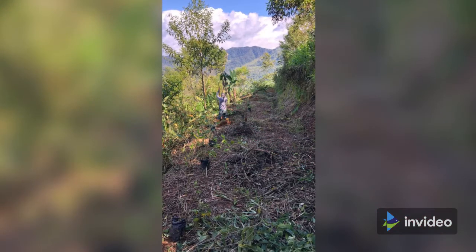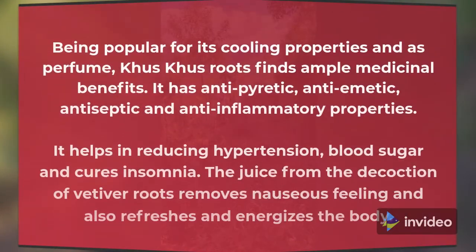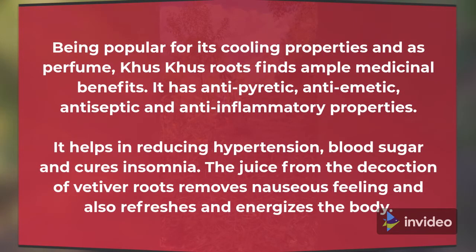8. Khus (Vetiver). Being popular for its cooling properties and as a perfume, Khus roots find ample medicinal benefits. It has antipyretic, antiemetic, antiseptic and anti-inflammatory properties. It helps in reducing hypertension, blood sugar and cures insomnia. The juice from the decoction of Khus roots removes nausea and also refreshes and energizes the body.